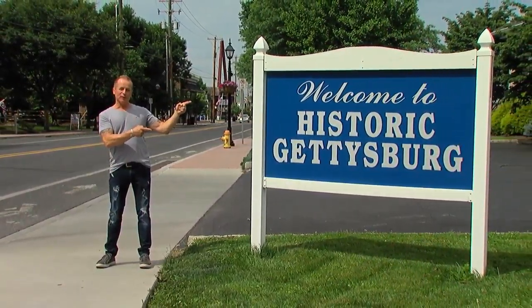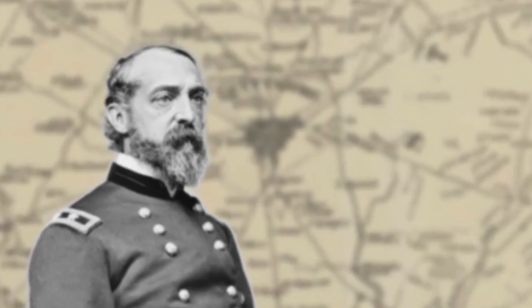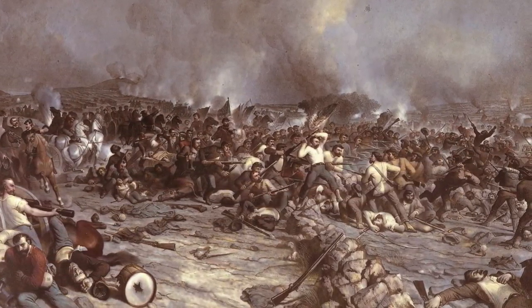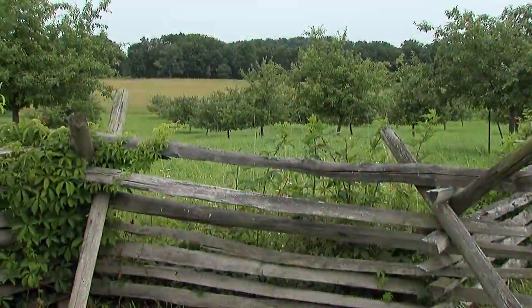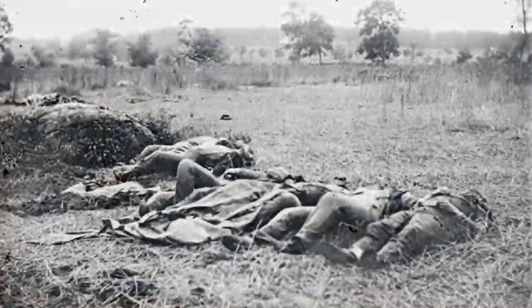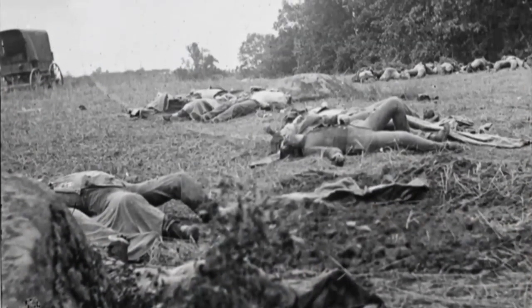...than right here in Gettysburg, Pennsylvania. At the height of the American Civil War, the Army of Northern Virginia, commanded by General Robert E. Lee, and the Army of the Potomac, commanded by General George Meade, clashed in a small rural town in south-central Pennsylvania that would forever change the course of our nation. The Battle of Gettysburg raged from July 1st to July 3rd, 1863, and immortalized such places as Devil's Den, the Wheatfield, the Peach Orchard, and Little Round Top. In just three days of battle, casualties exceeded 50,000 men, becoming the largest military engagement in the history of the Western Hemisphere.